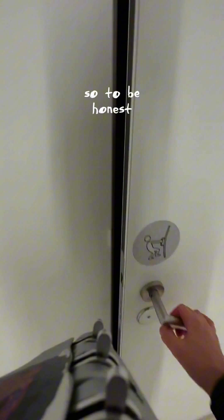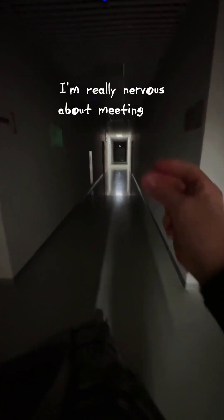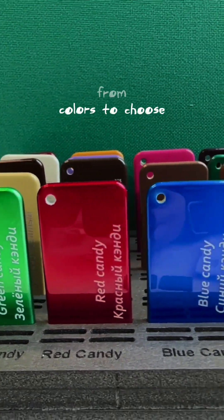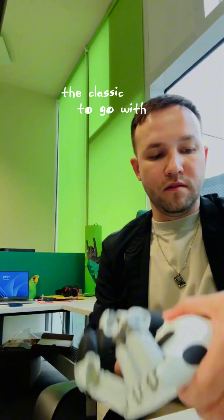So, to be honest, I'm really nervous about meeting my new cyberarm for the first time. There were different colors to choose from, but I decided to go with the classic, white.